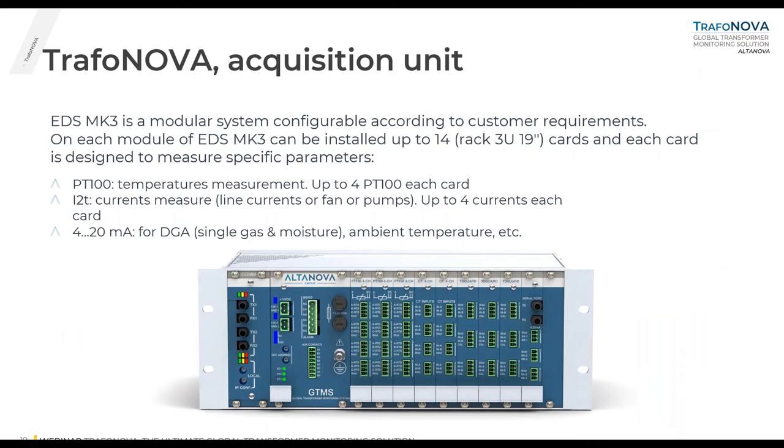Inside the hub there are acquisition units: one dedicated to partial discharge, one for generic transformer parameters, and one for tan delta. The TrafoNova hub is installed close to the transformer and has on-board data storage that can be visualized or downloaded with a laptop anytime. The acquisition unit for transformer parameters is a modular system composed of up to 14 electronic cards, each designed to measure a specific parameter — for example, temperature through PT100 or PT1000, or currents to calculate I²T, and analog inputs for DGA acquisition via digital protocol. Fiber optic ports allow chaining multiple transformers.